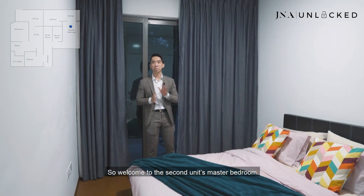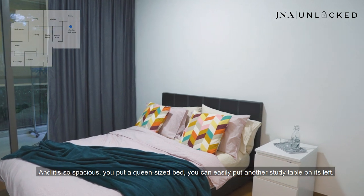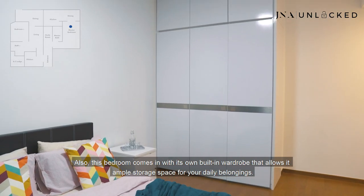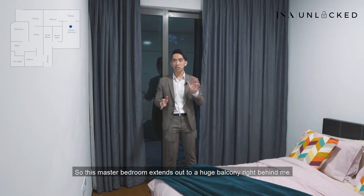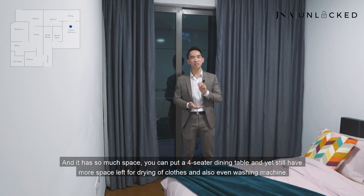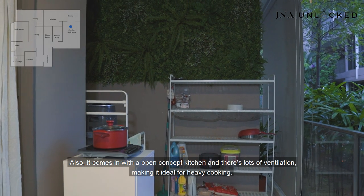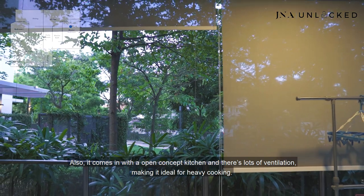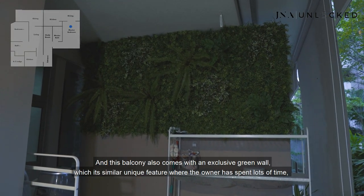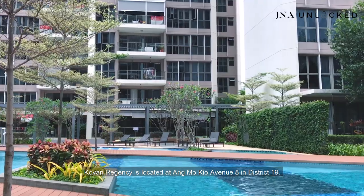Welcome to the second unit's master bedroom. This master bedroom is much bigger than the other unit's bedroom — so spacious you can put a queen-size bed and easily fit another side table. This bedroom also comes with its own built-in wardrobe for ample storage space. It ascends up to a huge balcony where you can put a four-seater dining table and still have more space for drying clothes and a washing machine. It also comes with an open concept kitchen with lots of ventilation, making it ideal for heavy cooking. This balcony also features an exclusive green wall, where the owner has spent lots of time, effort and money to make this your dream home.